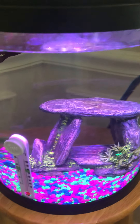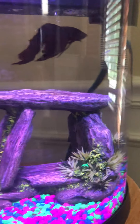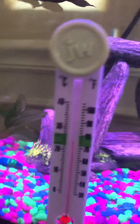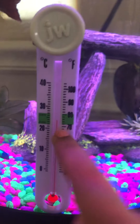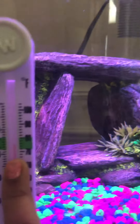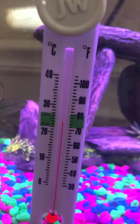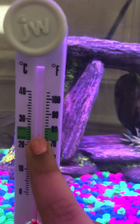These are some glow-in-the-dark rocks. This is kind of like a tunnel, which my betta loves to go in. I named him Goldie, even though he's not a goldfish. This is his thermometer, and it's in the safe zone right now. The safe zone for bettas is 70 to 80 degrees Fahrenheit.